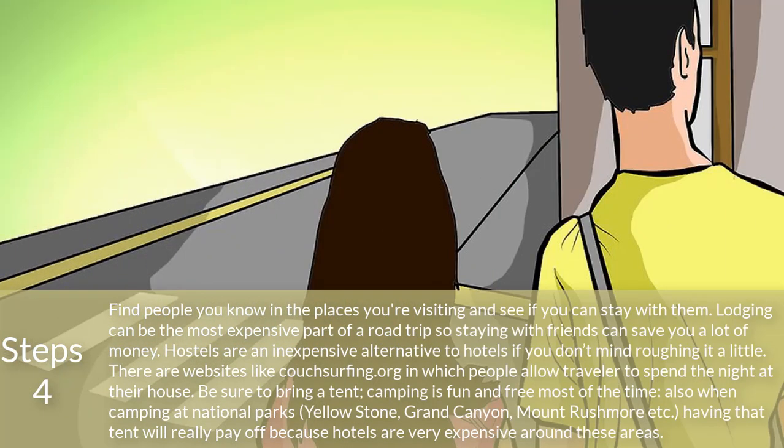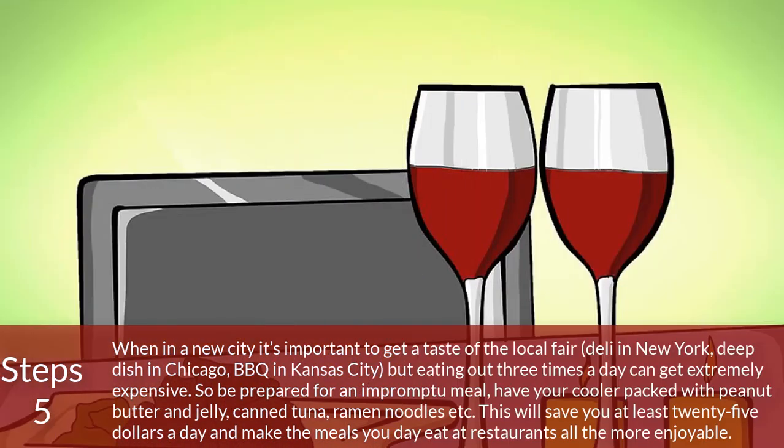Step 4: Find people you know in the places you're visiting and see if you can stay with them. Lodging can be the most expensive part of a road trip, so staying with friends can save you a lot of money. Hostels are an inexpensive alternative to hotels if you don't mind roughing it a little. There are websites like couchsurfing.org where people allow travelers to spend the night at their house. Also, bring a tent — camping is fun and free most of the time. When camping at national parks like Yellowstone, the Grand Canyon, or Mount Rushmore, that tent will really pay off because hotels are very expensive around these areas.